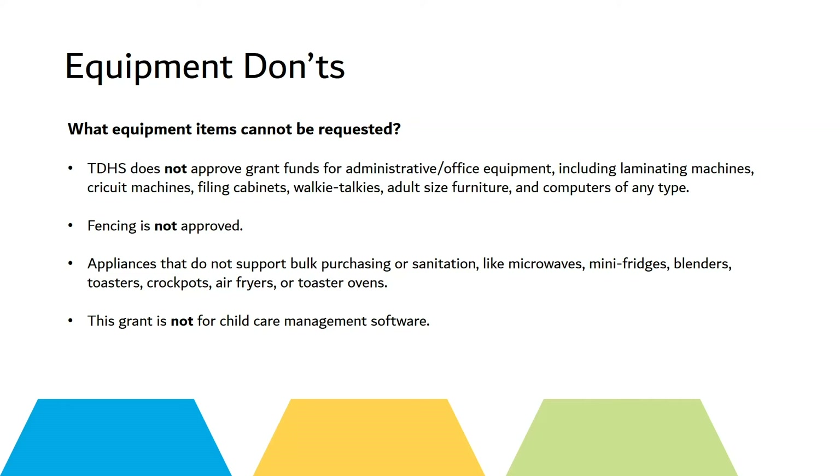Fencing is not an approved grant item. Appliances that do not support bulk purchasing or sanitation — like microwaves, mini fridges, blenders, toasters, crockpots, air fryers, or toaster ovens — are also excluded. This grant is not for child care management software.